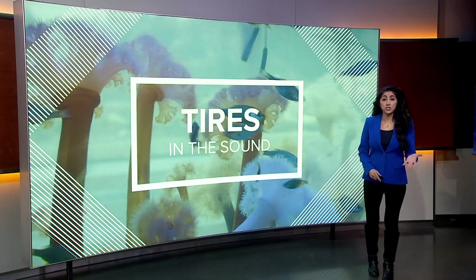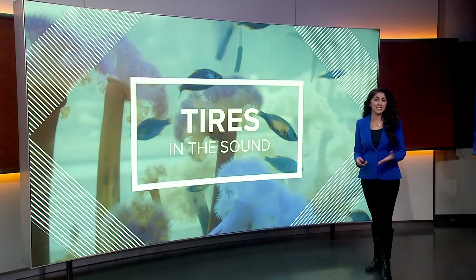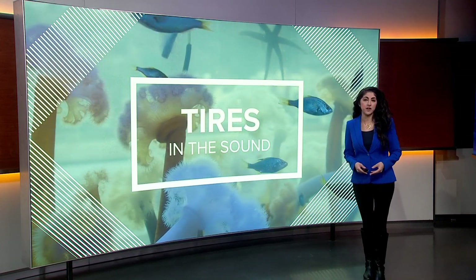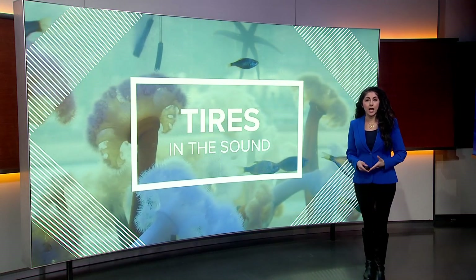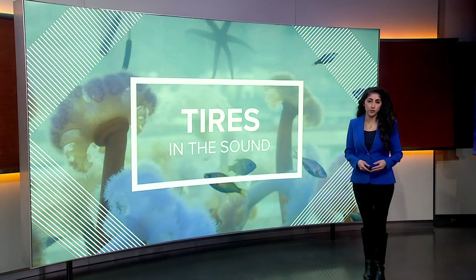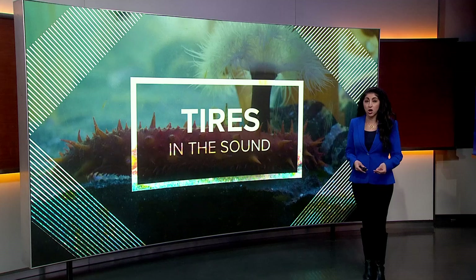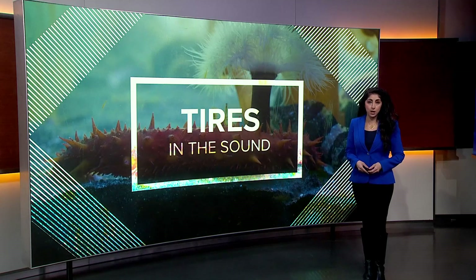Some of those tires have been in Puget Sound since the 1960s. The Department of Natural Resources finally has the funding to carry out what they're calling a pilot program in removing the tires. It's counting on the legislature to continue funding the removal, which is estimated to cost more than seven million dollars.